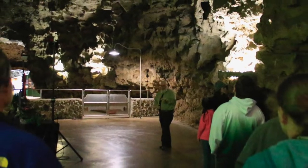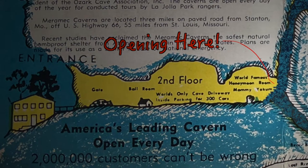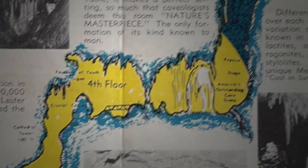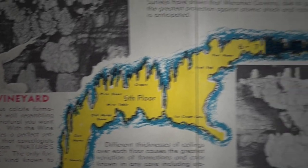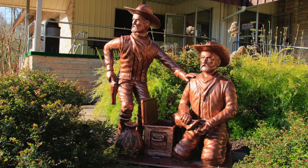Back to Lester Dill and his newly purchased show cave. Dill was quite the cave explorer and soon found an opening that led to the extensive upper portion of the cave system. He widened the hole, installed stairs, handrails, electricity, and lights, and the world-famous Meramec Caverns attraction was born. But what connected all this to Jesse James?